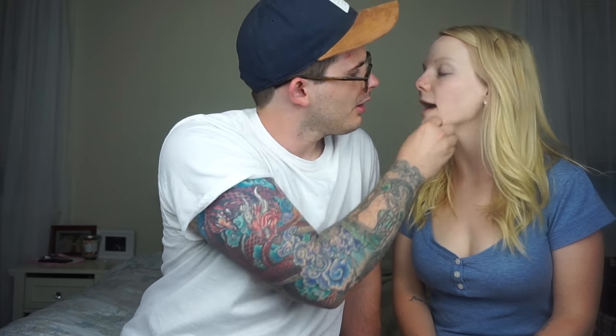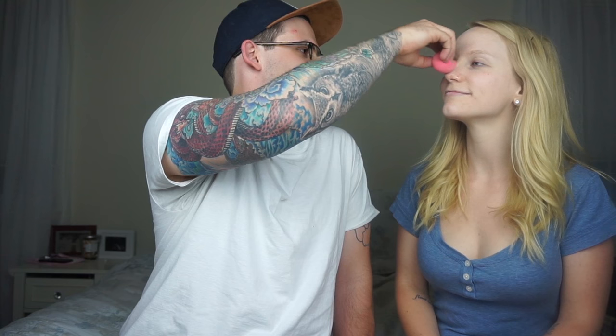Hi Ella. Mama's okay. Is this called a beauty blender? Was I correct? Am I hired yet? Ella likes it. I hope you guys can hear her cooing right now. She's looking up at me smiling.